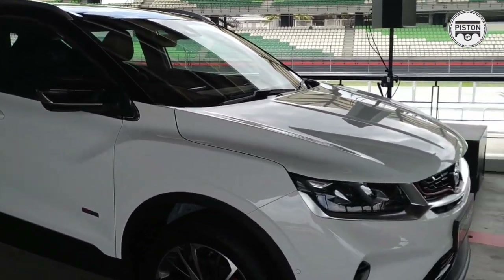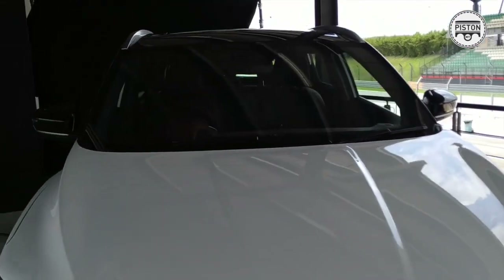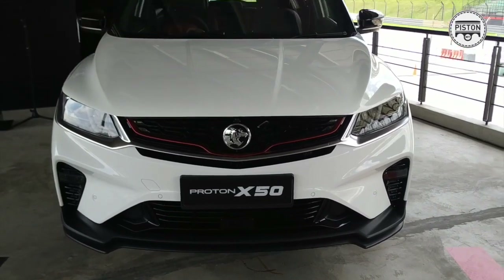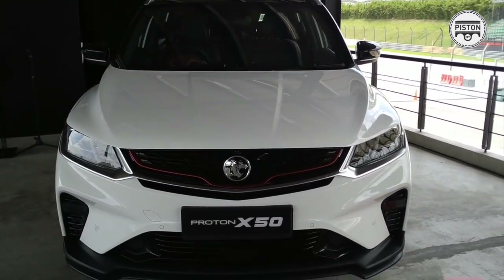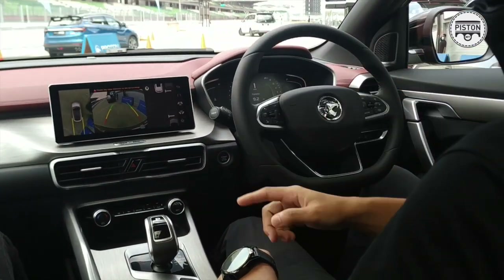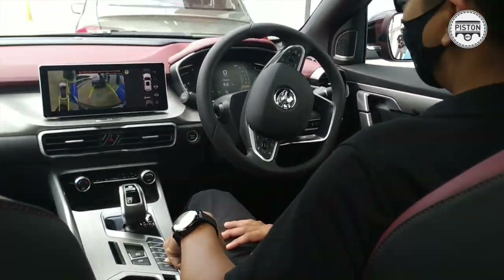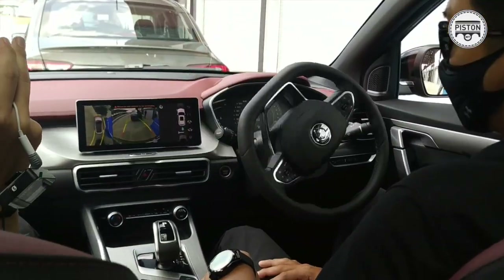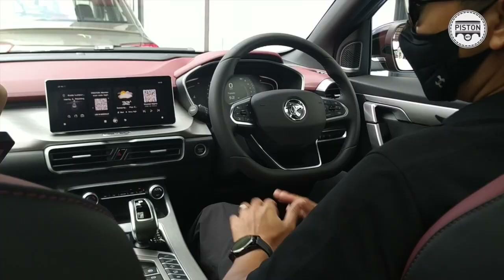If you'd like to know more, the story has been posted on our website at www.pistonmy.com. This is the Proton X50 — we'll just wait for the official launch, and we'll see you next time.